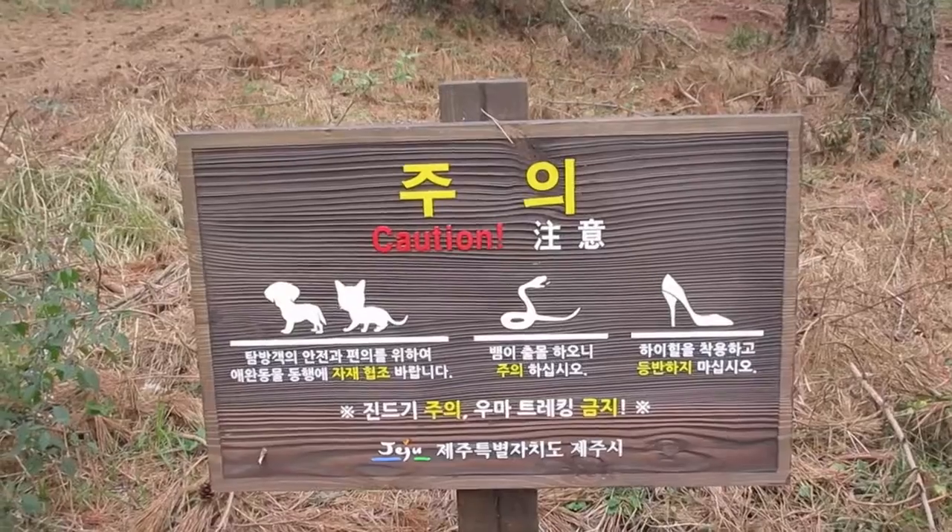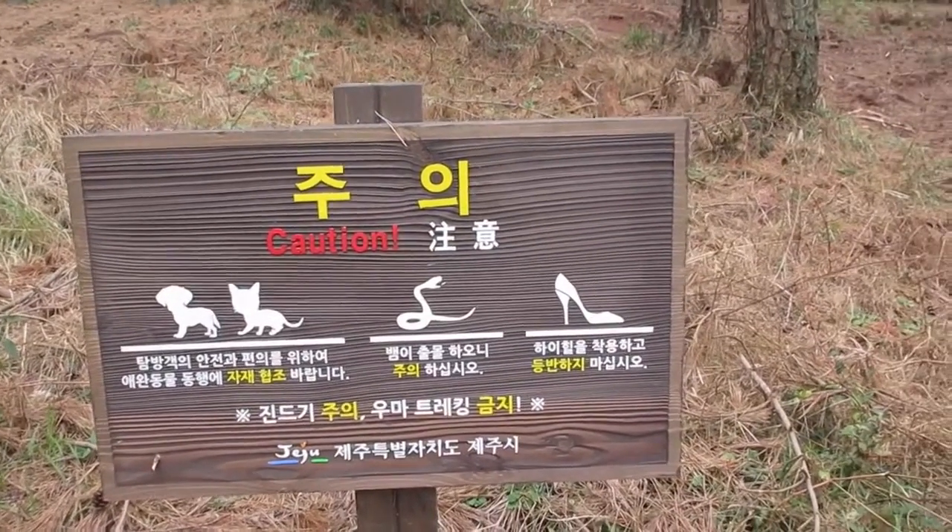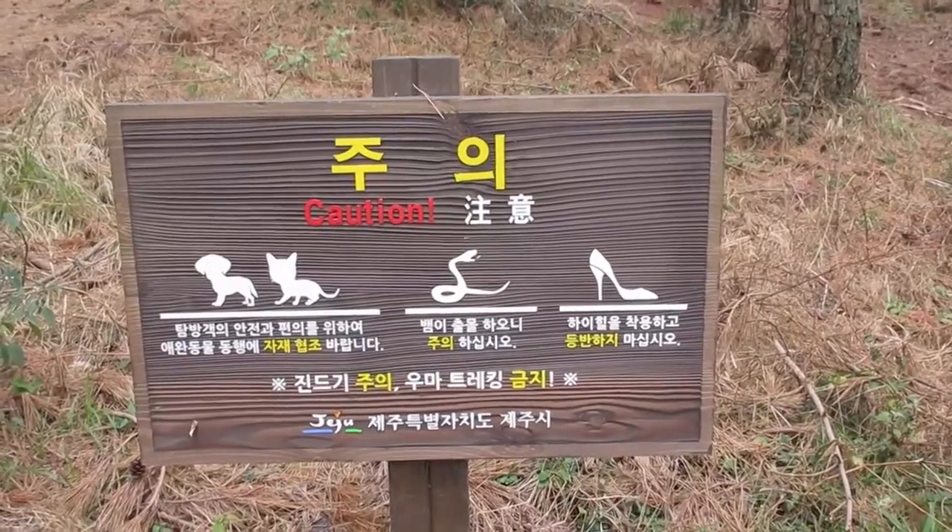Orum 2 has a beautiful kind of 360 view of this area of the island, so I'm really excited to hike to the top of it. Watch out for snakes, dogs, and cats — and watch out for high heels. Caution.